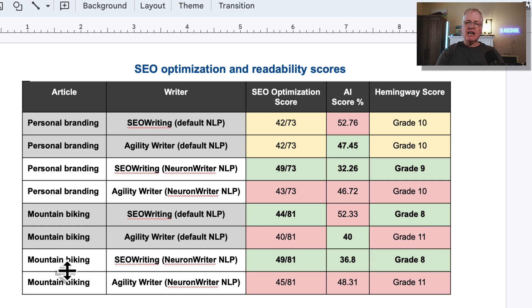For the second set of mountain biking articles — both tools using identical settings, only difference being the NeuronWriter NLP keywords — SEOwriting wins out with a 49 out of 81 SEO optimization score, a 36.8% likelihood of being AI written, and a grade 8 for the Hemingway score. For the article where I let NeuronWriter pick the NLP keywords, SEOwriting is definitely the winner.